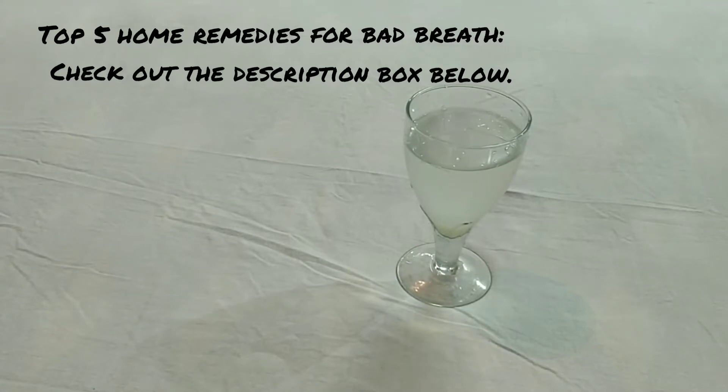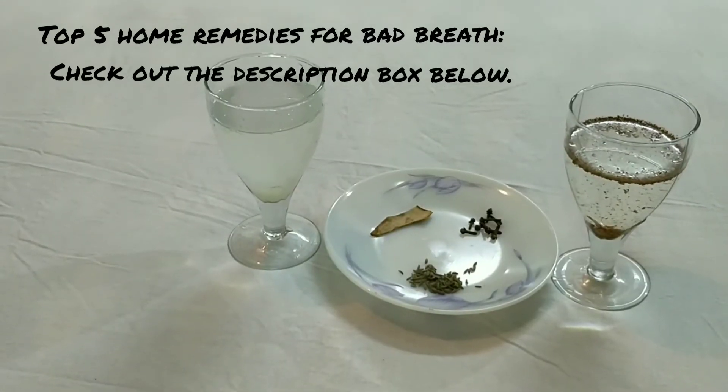Number five: take a cup of water, add one tablespoon of lemon juice to it, and rinse your mouth with this solution.